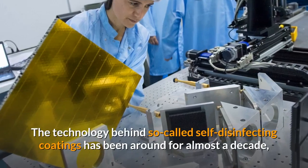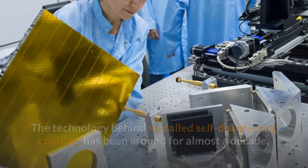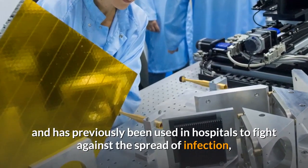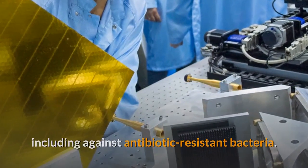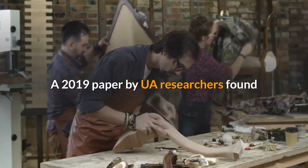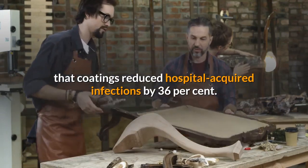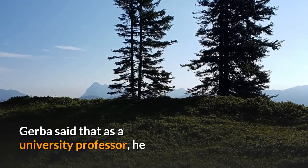The technology behind so-called self-disinfecting coatings has been around for almost a decade, and has previously been used in hospitals to fight against the spread of infection, including against antibiotic-resistant bacteria. A 2019 paper by UA researchers found that coatings reduced hospital-acquired infections by 36%.